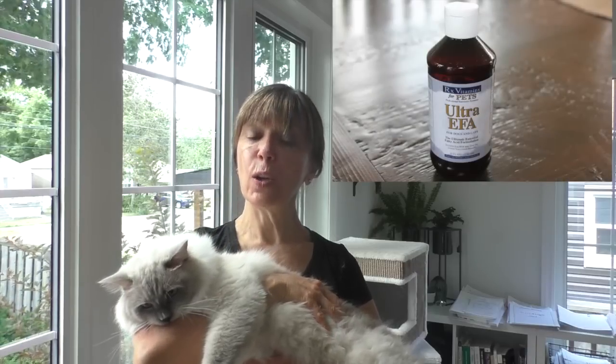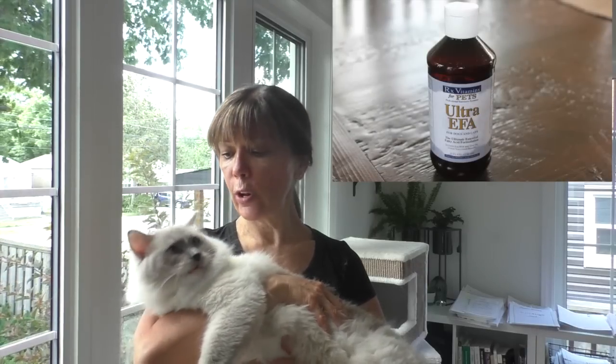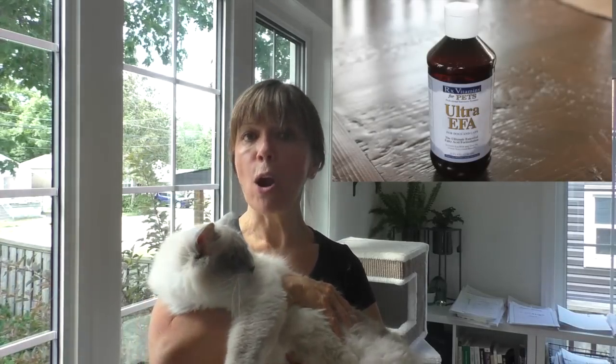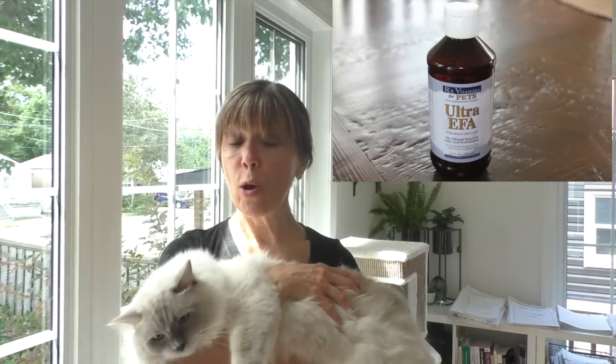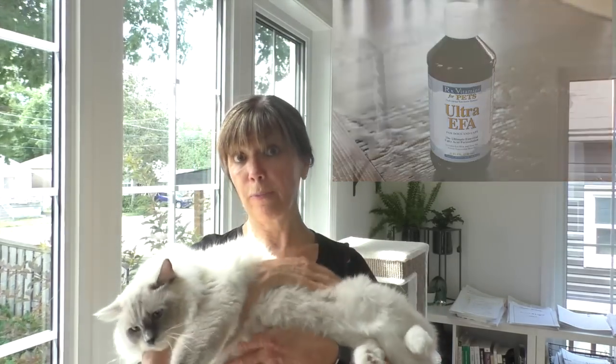I like to give my cats a high-quality fish oil. The fish oil helps keep their coat in marvelous condition, keeps them nice and soft, and will also help cut down on the shedding as well. If you find your cat is shedding a lot in big gobs and it's a real problem, your cat shouldn't be shedding excessively.